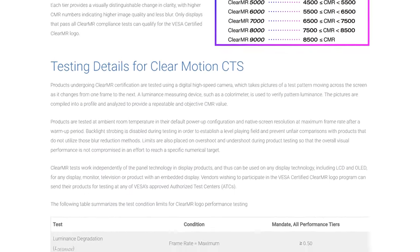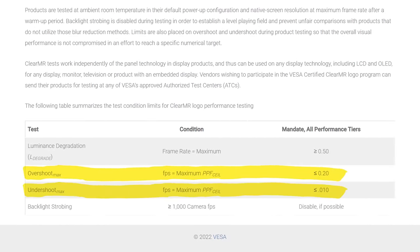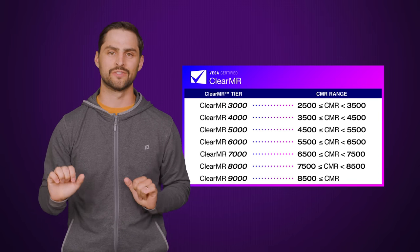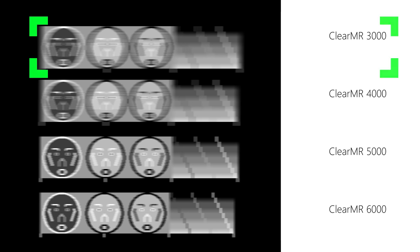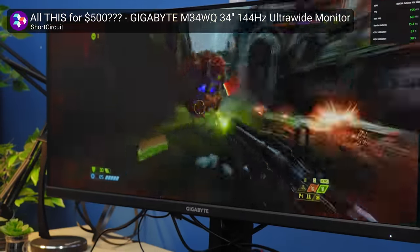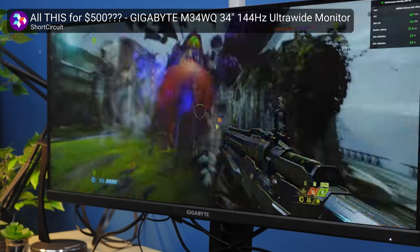Overshoot and undershoot happen when a pixel misses its color target because an overdrive setting has forced it to transition abnormally quickly. To earn certification, VESA says that overshoot can't be more than 20%, and undershoot can't be more than 10%. Similar to VESA's display HDR program, monitors that pass the test will be given an official ClearMR logo, along with a number ranging between 3,000 and 9,000. These numbers represent approximate ratios of clear pixels to blurry pixels — so a display rated ClearMR 3000, the lowest certification level, will have around 3,000 clear pixels for every blurry pixel. Since the ClearMR standard is quite new, there aren't many displays out there yet sporting the badge, but seeing as most major display manufacturers are VESA members, we're hoping to see it become super common, especially on gaming monitors.